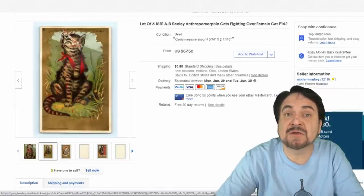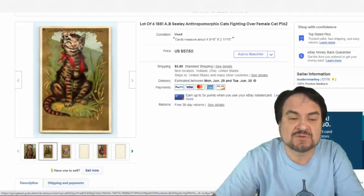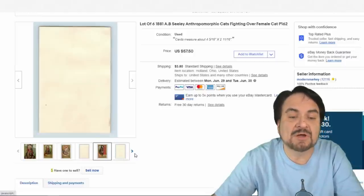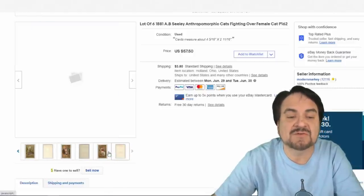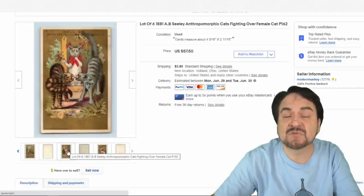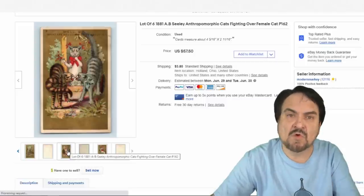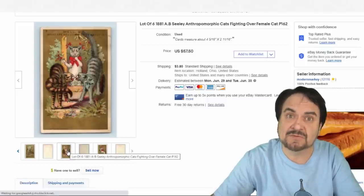Here's a very interesting set of anthropomorphic cats from 1881 — a trade card set with six individual different cards. I took $40 on them. Rather interesting and unique designs. There are many versions of this set used for many different businesses; it was like a generic pattern where you'd see these six cards used over and over again for all types of things.